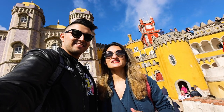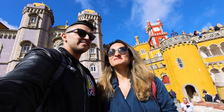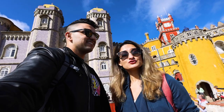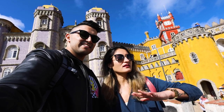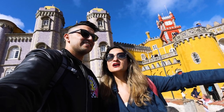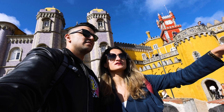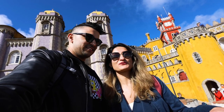We are at Pena Castle and this castle is absolutely beautiful — so colorful and vibrant. It's all reds and yellows with a lot of tiles. We also got to go inside. The ticket price for this castle is 14 euros per person, which gives you access to the terraces where you can see everything, and also to the inside, which is incredible. This castle sits in a park at the highest point, overlooking the whole region. Lisbon is almost 40 kilometers away from here, so yeah, this is absolutely gorgeous.